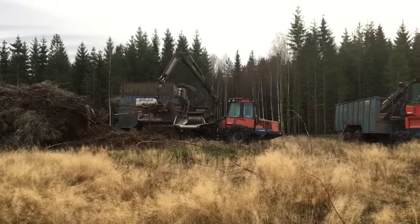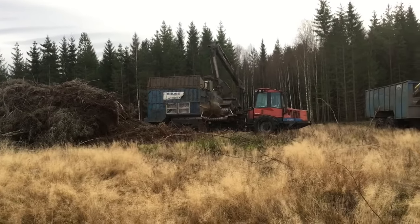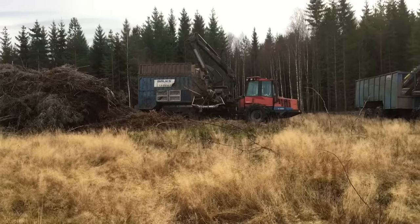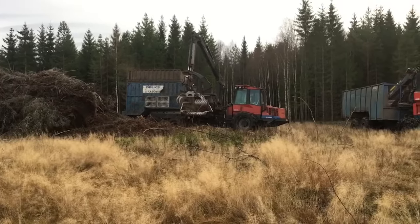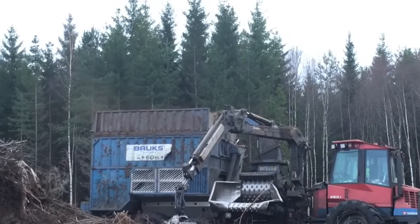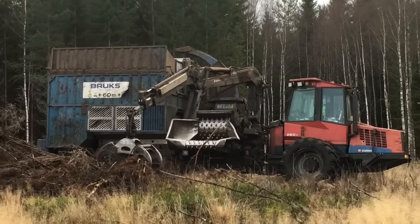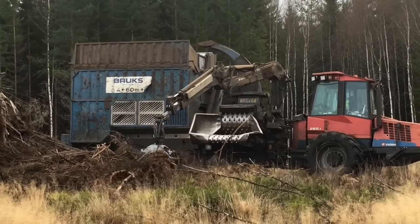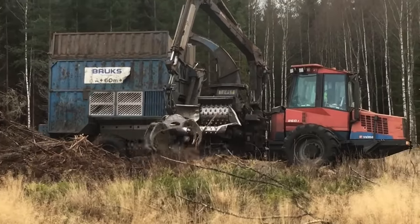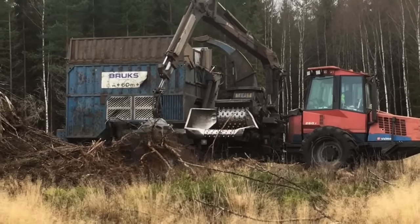The problem with these big machines is that they get so heavy when they're loaded with logs or with wood chips, that they just break so much forest floor in times like this when it's not frozen in the ground yet and it has drained a bunch so the ground is soft. Now this thing is controlled so that when it gets too heavy for the chipper, it automatically stops until it is up in RPM again, and then it continues to feed the chipper with the branches.